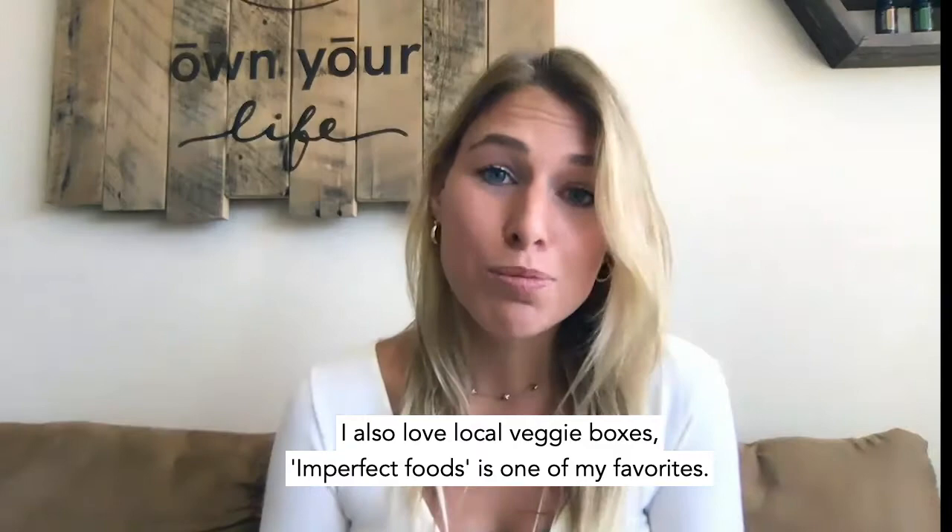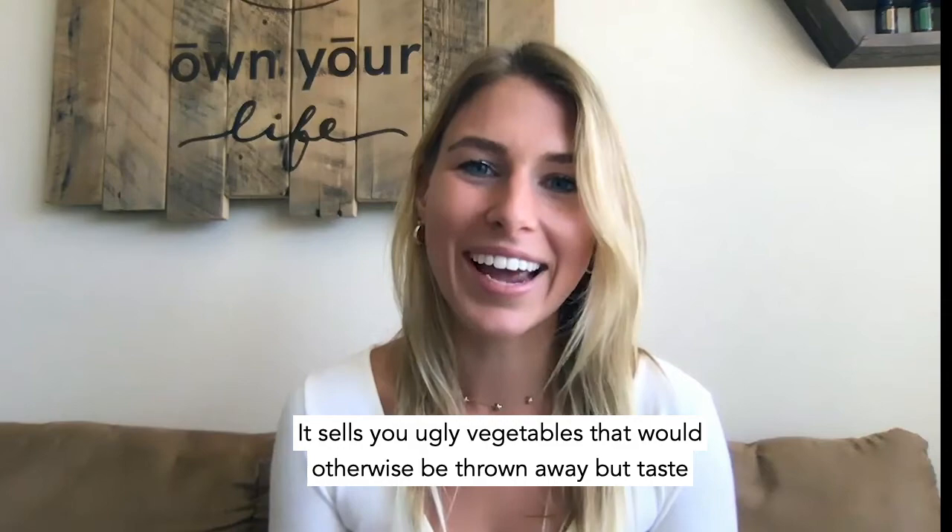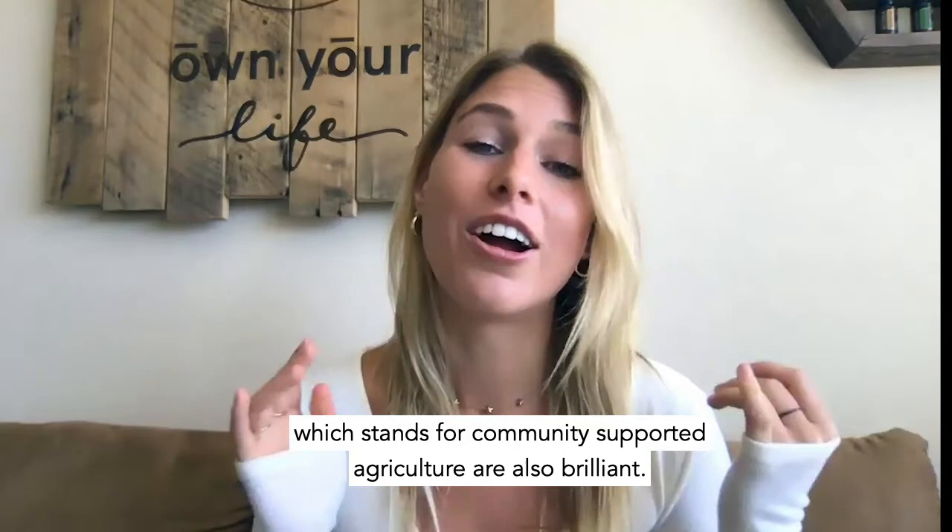I also love local veg boxes. Imperfect Foods is one of my favorites — it sells you ugly vegetables that would otherwise be thrown away, but tastes phenomenal. And CSAs, which stands for community supported agriculture, are also brilliant.